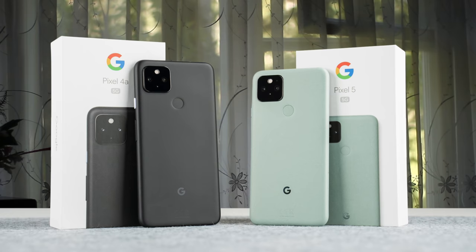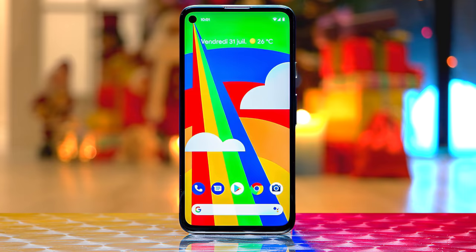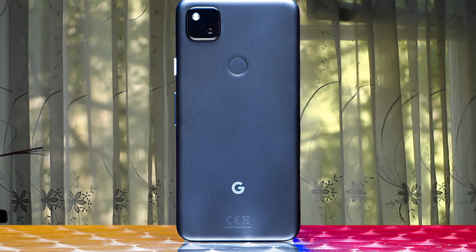The Google Pixel 4a comes with enough power to ensure you can do everything you want on the phone. You get a Snapdragon 730 chipset, 6GB of RAM, and 128GB of storage. There aren't too many smartphones around these days which you can comfortably use one-handed, but the Google Pixel 4a is one of them.